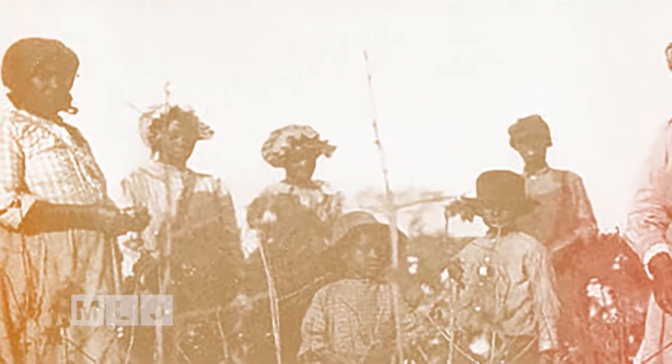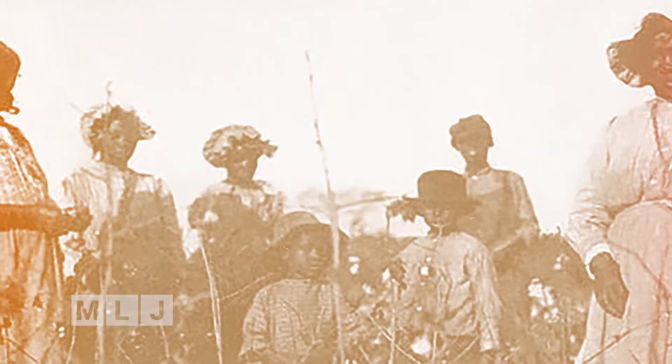Plantation owners prevented slaves from learning to read or write. They believed that literate slaves were dangerous to them.